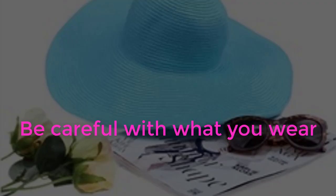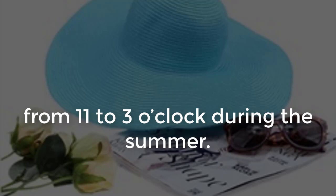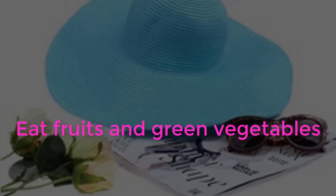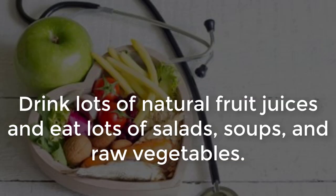Be careful with what you wear. Always try to cover up the sensitive areas of your skin, like your chest and back, from 11 to 3 o'clock during the summer. Eat fruits and green vegetables — maintaining good eating habits is an important part of staying healthy. Drink lots of natural fruit juices, and eat lots of salads, soups, and raw vegetables.